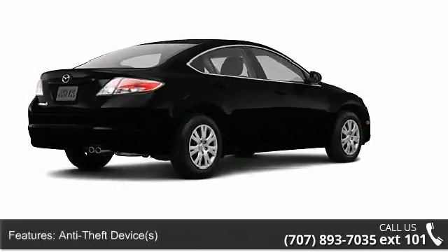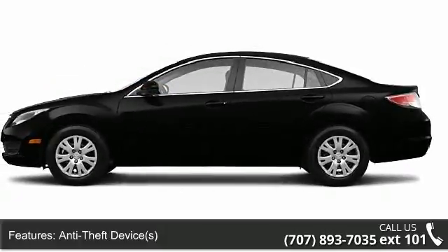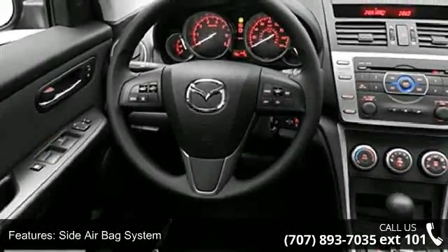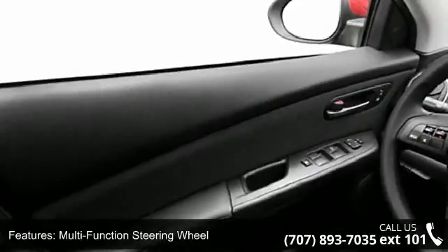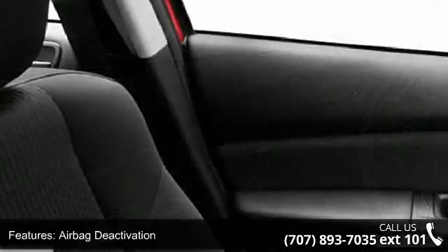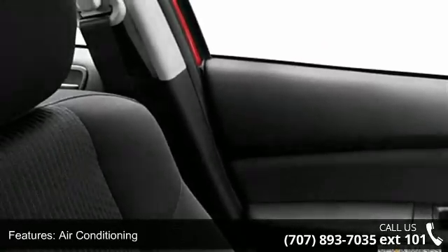Some of the top features included with this vehicle are 3-point rear seatbelts, traction control system, auto headlight on-off, EBD electronic brake distribution, EBA emergency brake assist, reading light, 3-point seatbelts, folding rear seats, and outside temperature gauge. This car won't be available much longer.